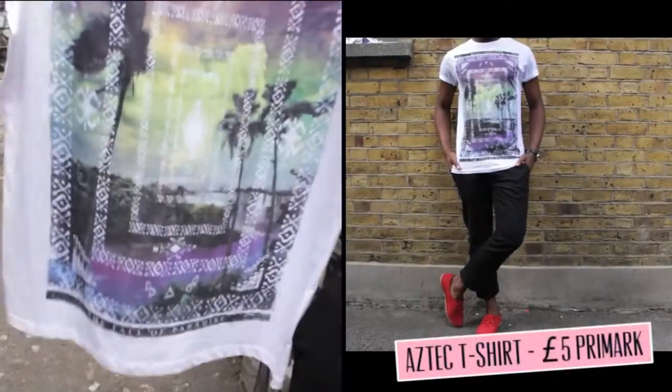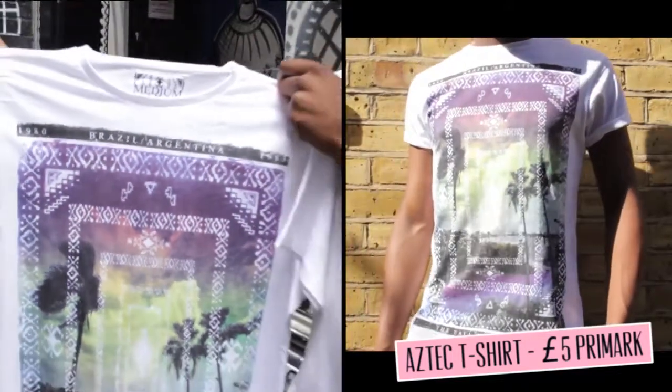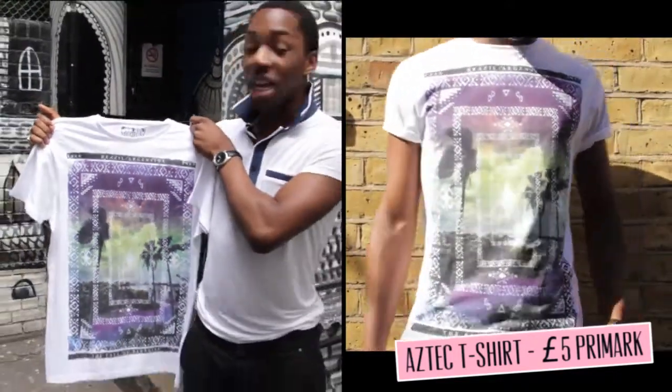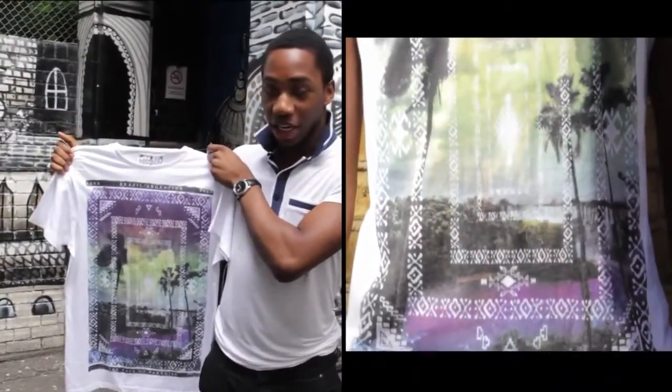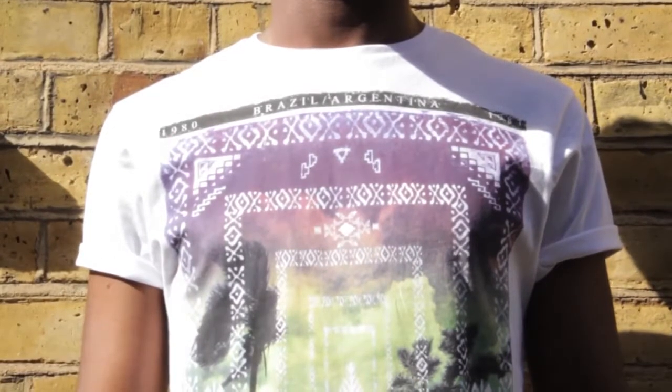On top of that, you know, it's kind of hipster, kind of indie. Maybe rocking it with some black skinnies or some black slim fit jeans, a simple Obey hat, maybe some Vans, Chucks, or Air Force Ones would be quite swag — and all together pull that outfit for your summer.